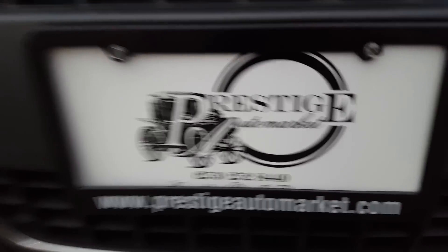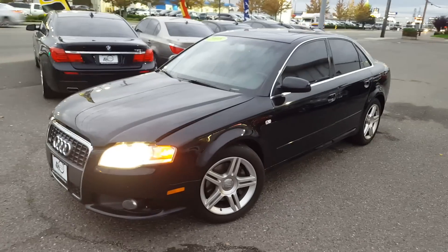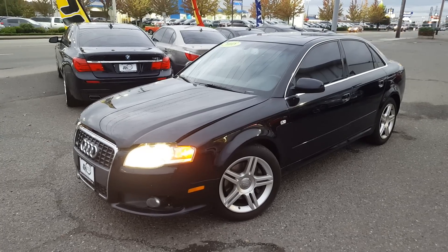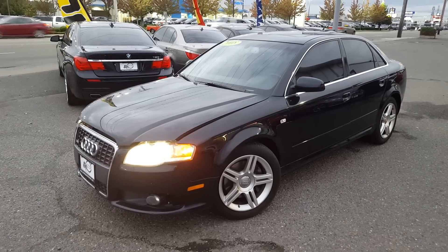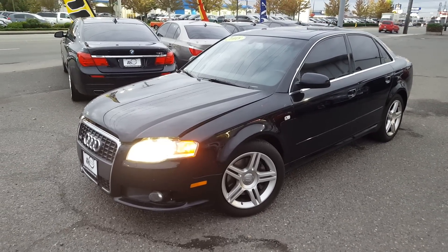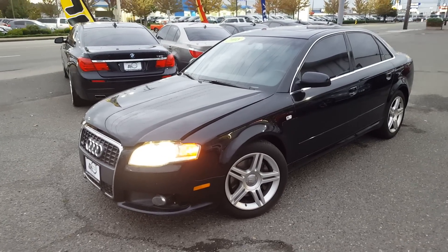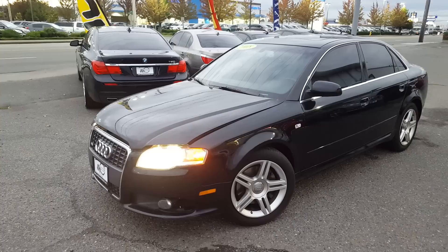Welcome to Prestige on a Market. What we have here is a 2008 Audi A4 S-Line. The S-Line included different wheels, a one-inch lowered suspension, and a different S-Line body kit. This car has a clean title and has never been in an accident.